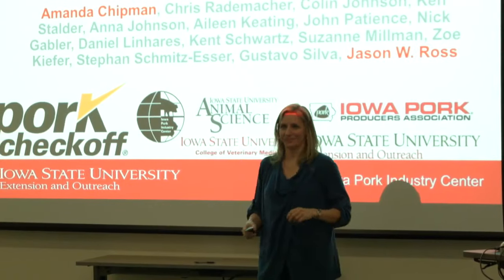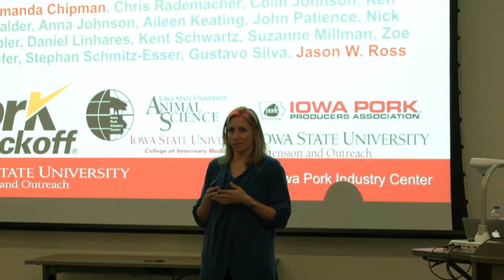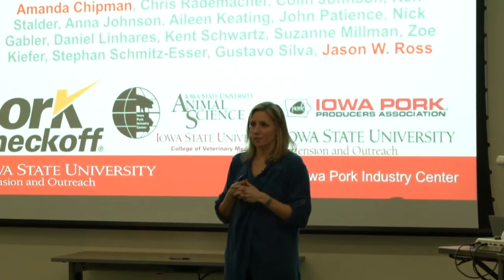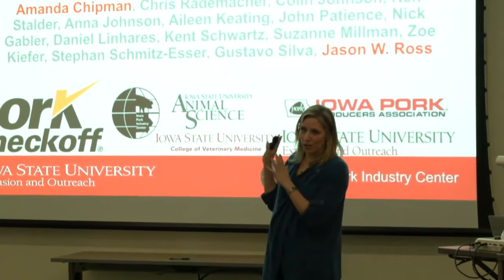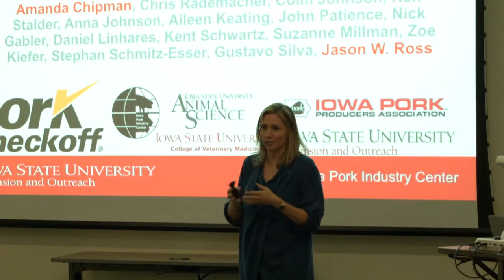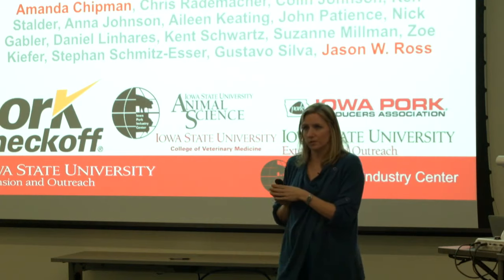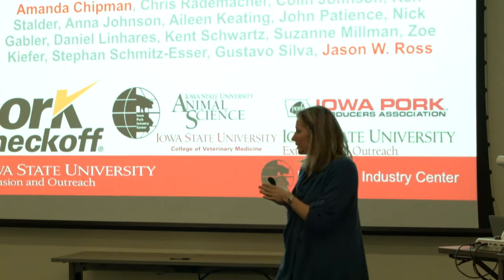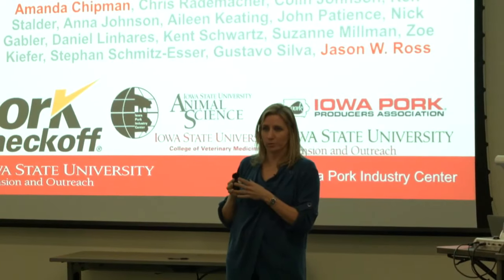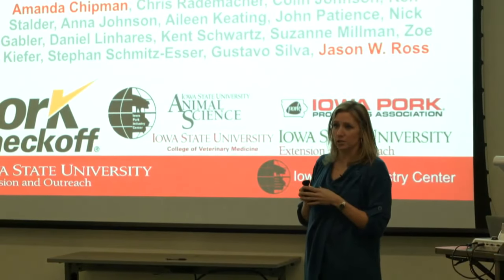Good evening. Today I'm going to give a summary of some research that's been going on at Iowa State University. I want to first describe the people involved in the research project, as it's not mine — I'm just telling you what they found. This was a large grant funded by the National Pork Board, in collaboration with Iowa pork producers, their animal science department, and their pork producer association.